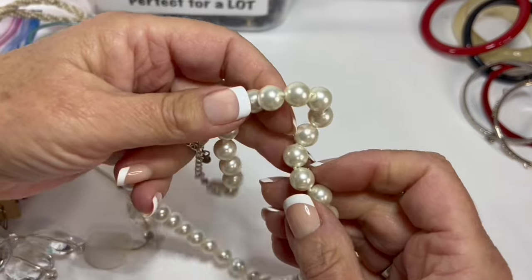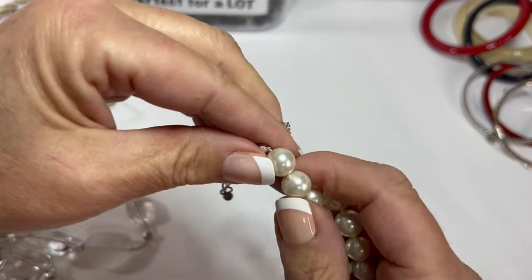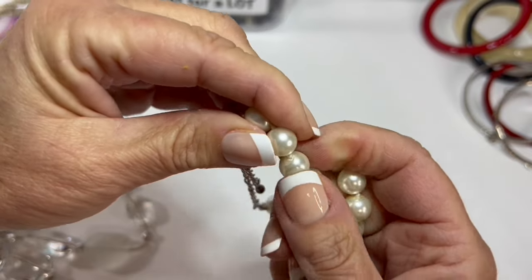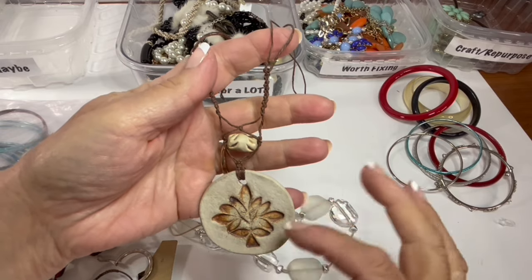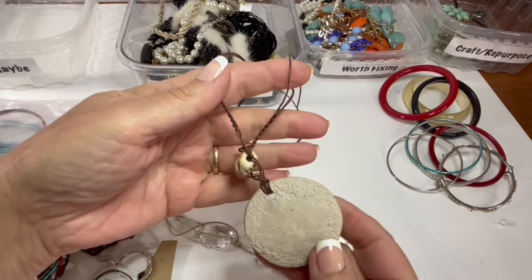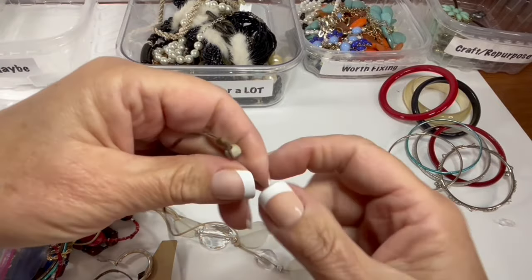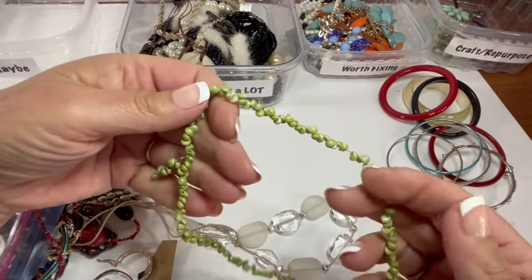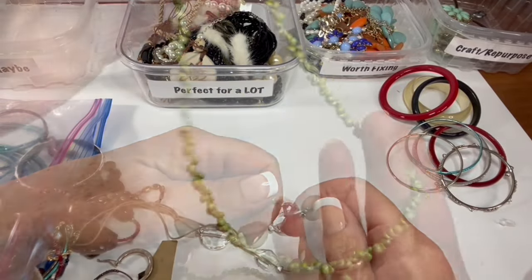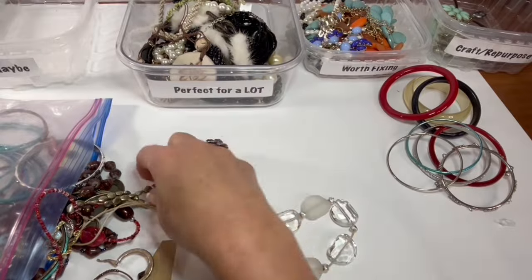These are nice pearls, though — they're heavy and they're also hand-knotted. I don't think they're real — they're a high-quality faux pearl though. This is a macrame piece that looks like it's handmade — it's a pressed design made out of clay with a very dainty macrame corded chain and a clay button closure. I like that. We've got some of these little tiny shells with a heart clasp — I've never seen a green one, and I've never seen one with a little dangle right there, so that's kind of fun. That'll go in a nice beachy-type lot.